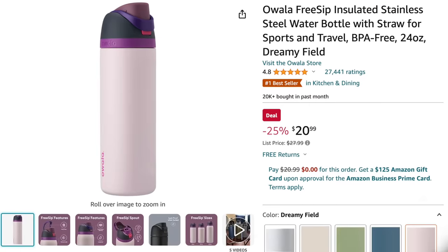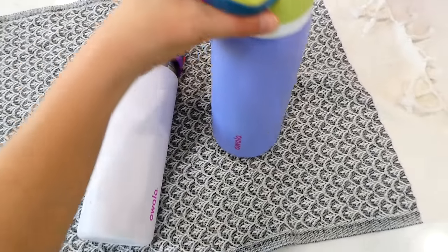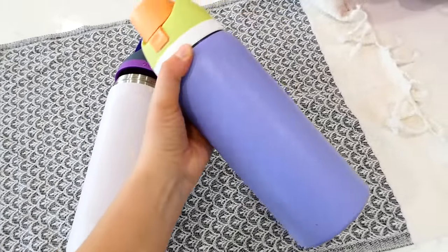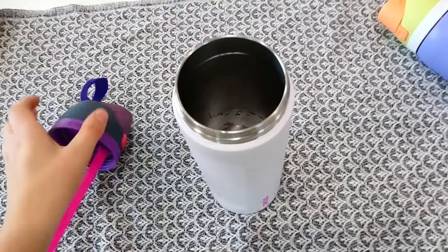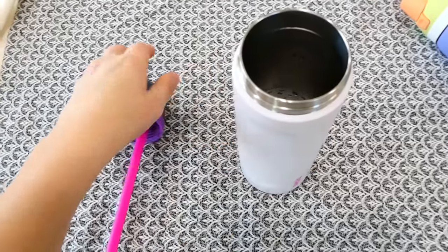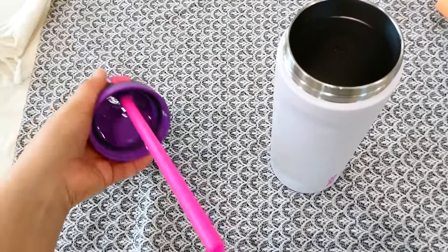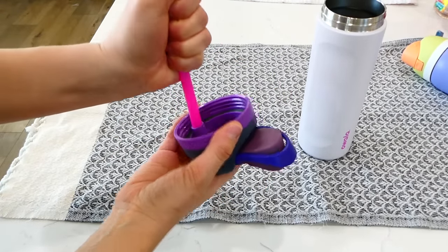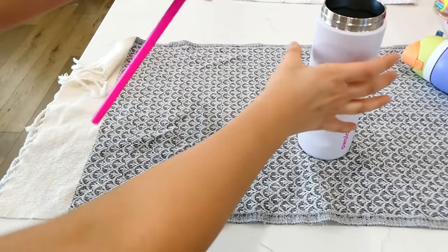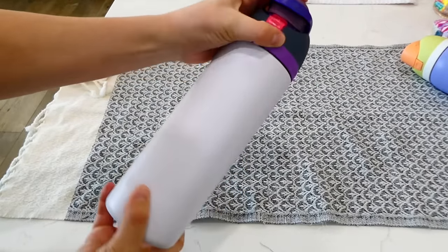These water bottles — I'm convinced they are the best water bottles ever. I've tried different water bottles and cups, and they all either spill, leak, or don't keep ice cold. But these ones are the greatest. They have a straw so you can sip the water, which my little ones love, or you can pour it into your mouth — whichever you prefer. They are very high quality and do not leak at all.